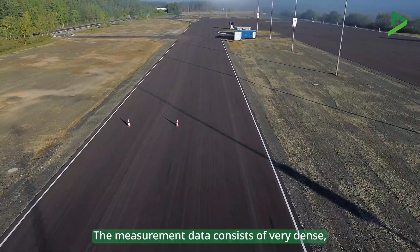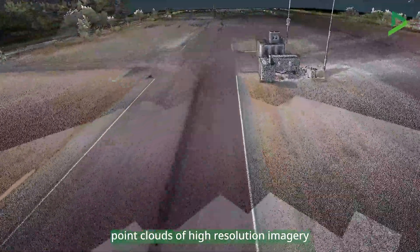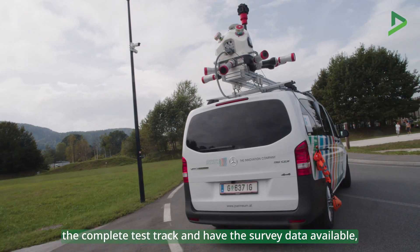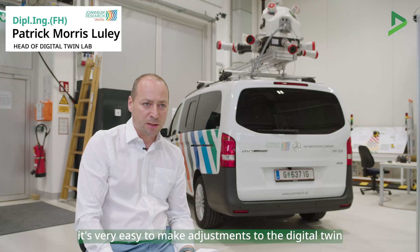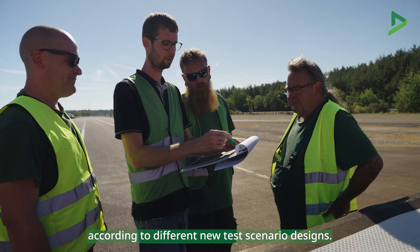The measurement data consists of very dense point clouds, high resolution imagery, and digital terrain models and ortho images. Once you have measured the complete test track and have the survey data available, it's very easy to make adjustments to the digital twin according to different new test scenario designs.